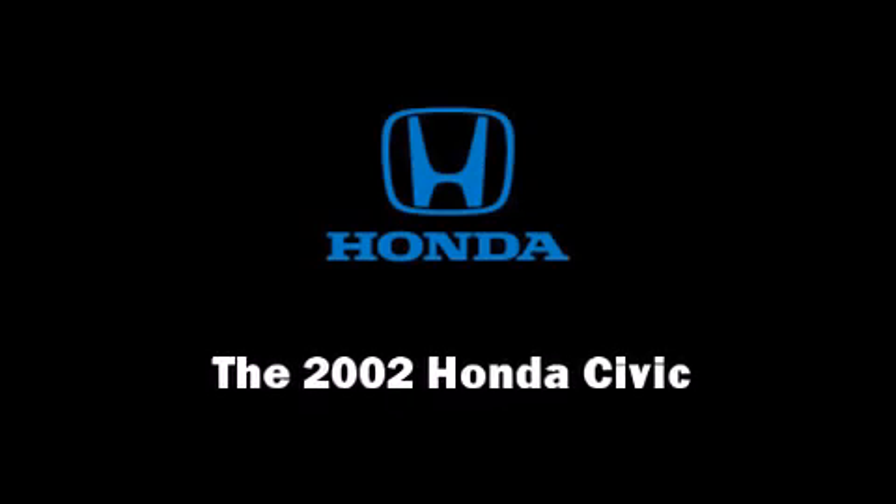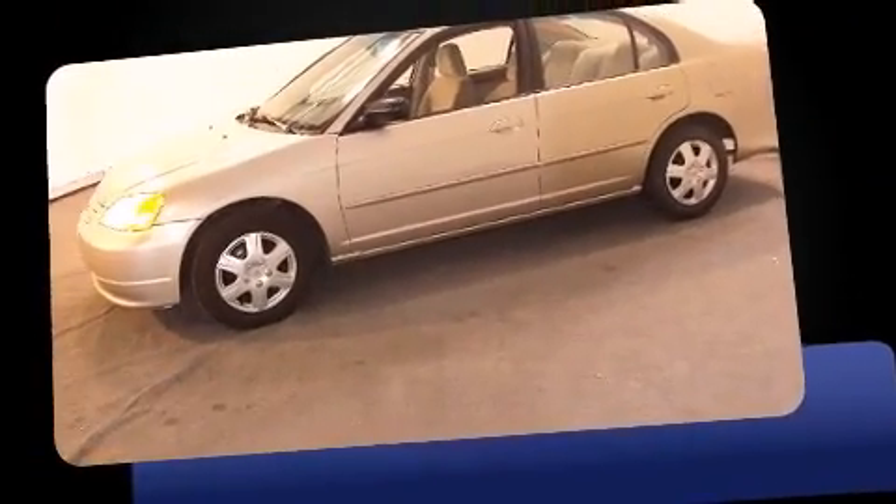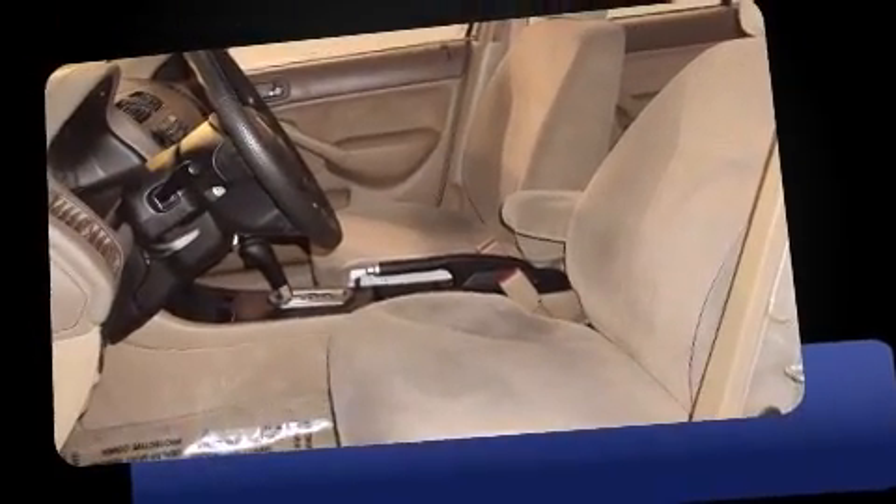Introducing the 2002 Honda Civic. This four-door, five-passenger sedan provides exceptional value. It features a front-wheel drive platform, an automatic transmission, and an efficient four cylinder engine.